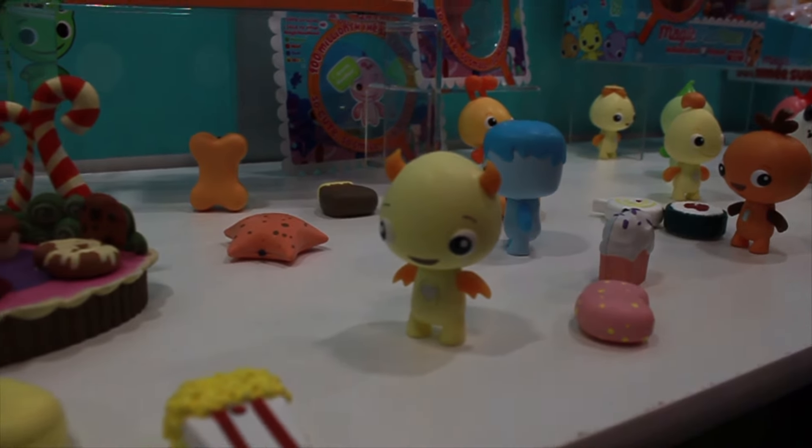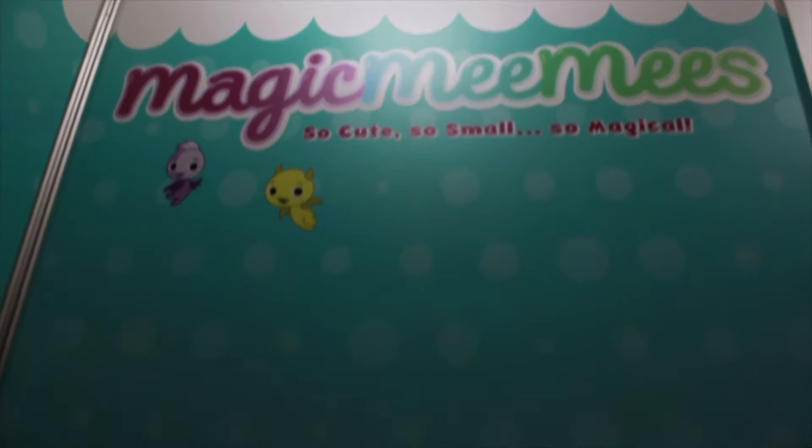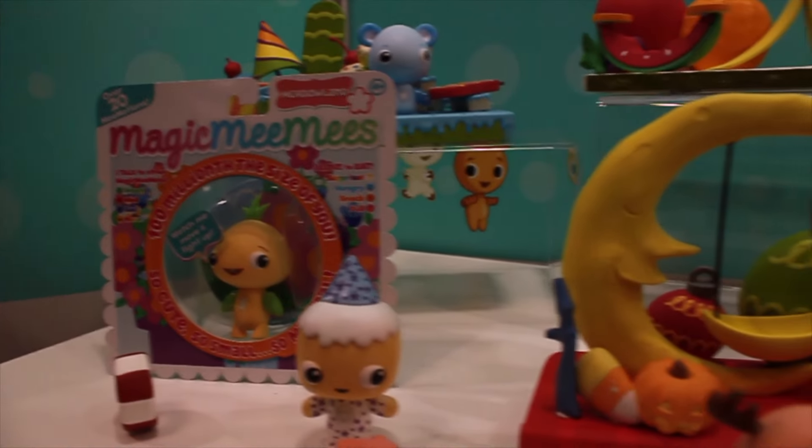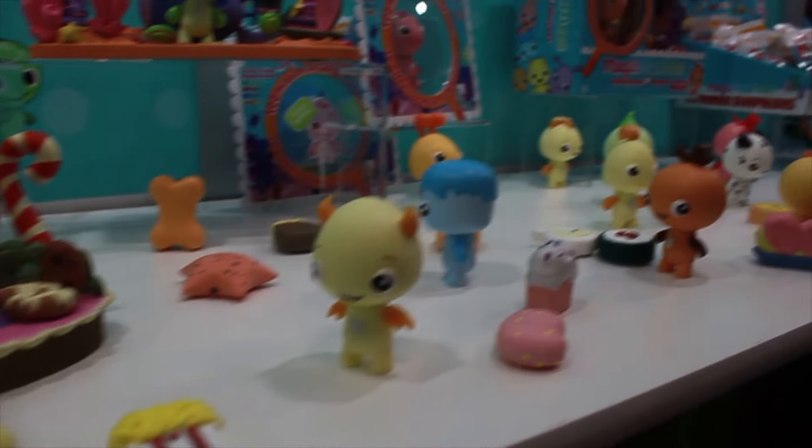Check out how they react — they go crazy over it. This is Magic Mimis. You'll be able to see TV commercials in August, and you can see our first Web of the Zone series on our website and on YouTube. You'll be able to find these cute little creatures at Walmart.